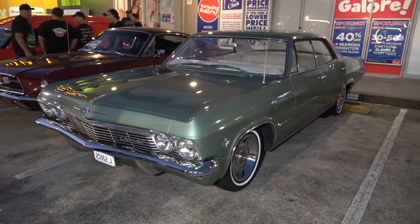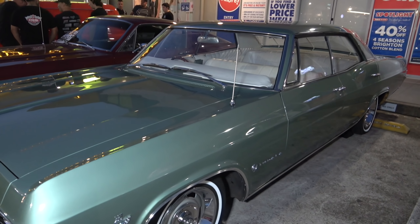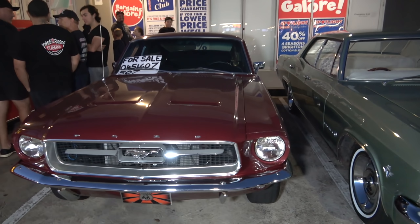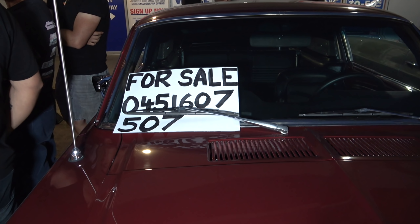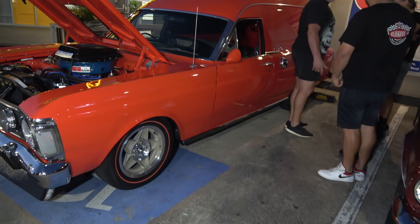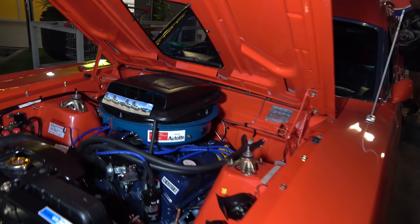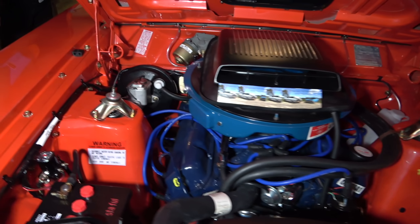Check out this XY GT — it's got good number plates on it as well. Globes, gold stripes — looking mighty fine. And one of my friend's Chevy Impala, like my friend's one. Lovely. Got a beautiful looking Ford Mustang — this one's actually for sale, so if anybody's interested, there's his number.